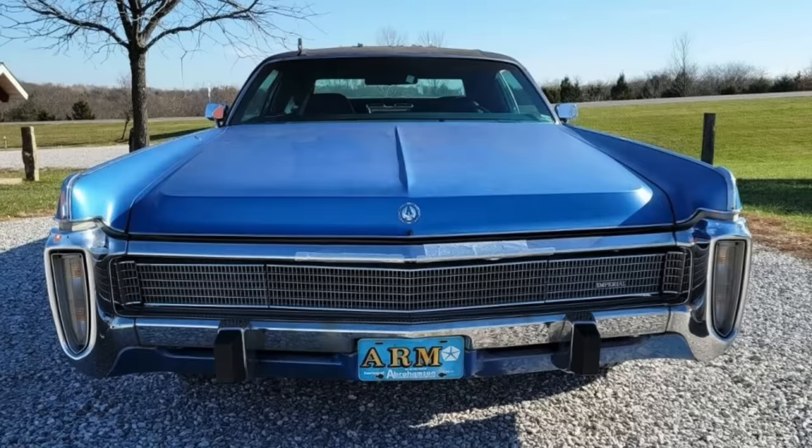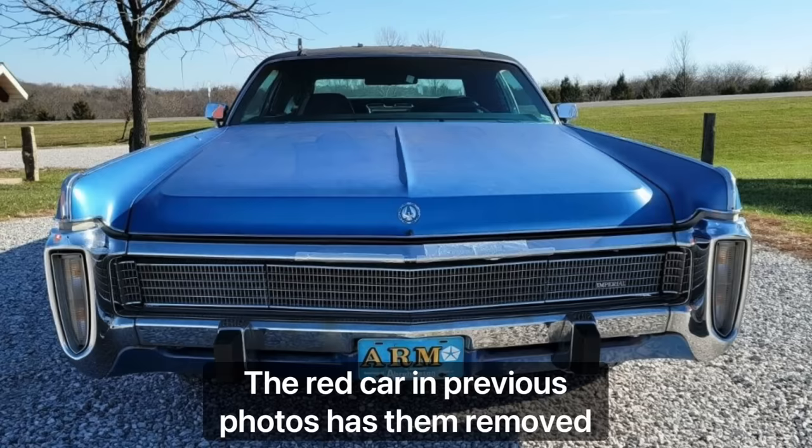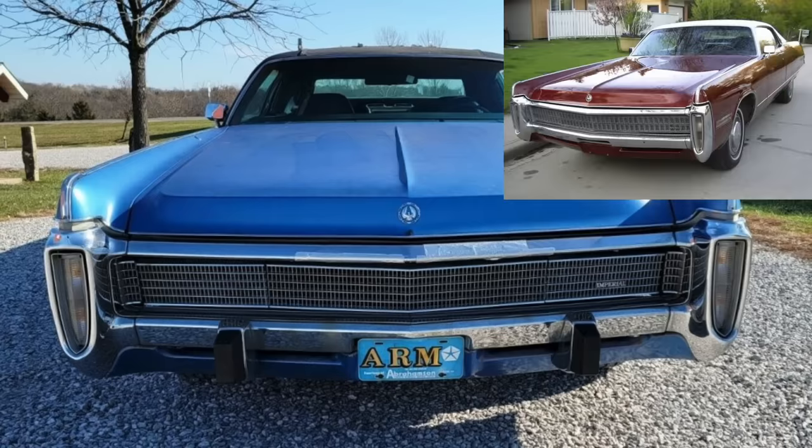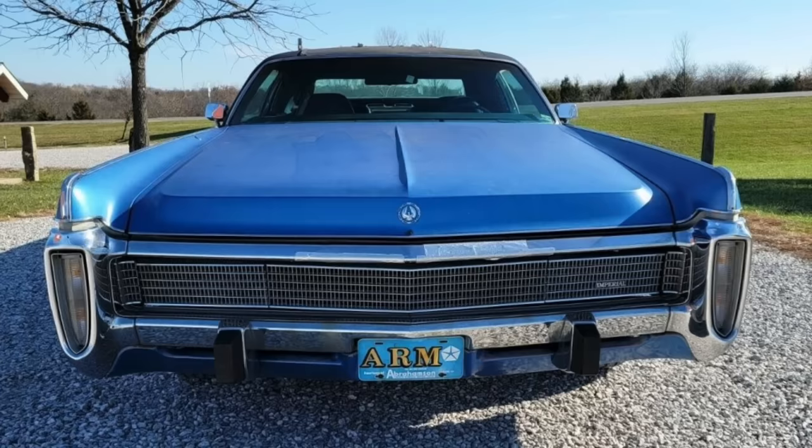1973 would represent the last of the fuselage era Imperials — an overall handsome design, but for the super chunky bumper guards added in 1973 so the Imperial could meet five mile-per-hour federal impact standards in the front and two-and-a-half mile-per-hour standards in the rear. They were pretty easy to remove, and a number of individuals did, because the car simply looked a lot better and you took off about five inches in length by doing so. The '73 really represented a warmed-over styling from the 1972 models, with the cars built after January 1973 including steel beams in the doors due to federal side impact standards.